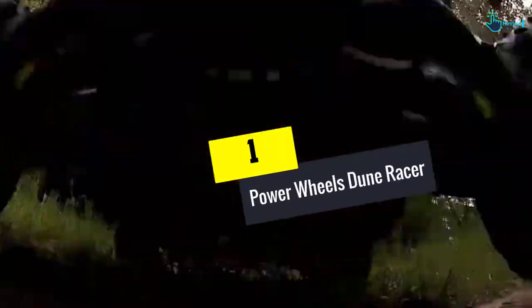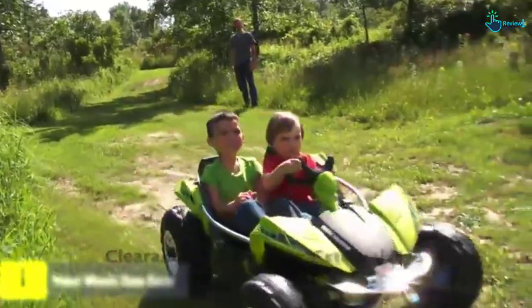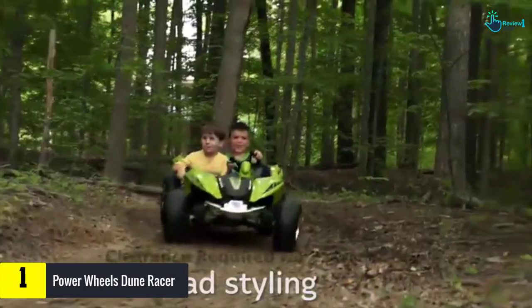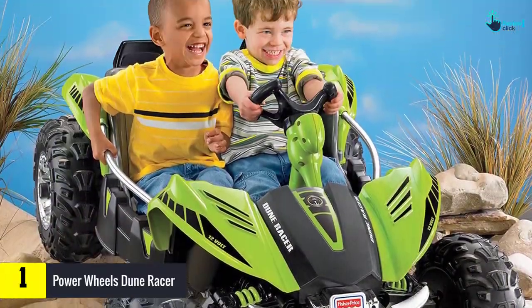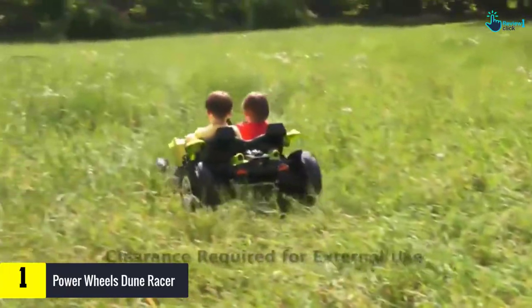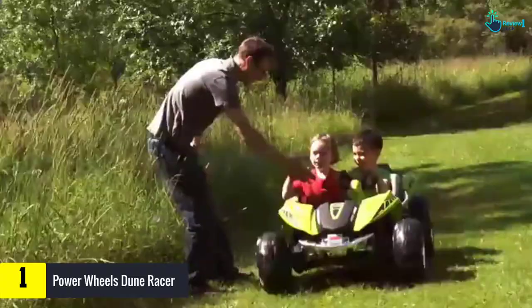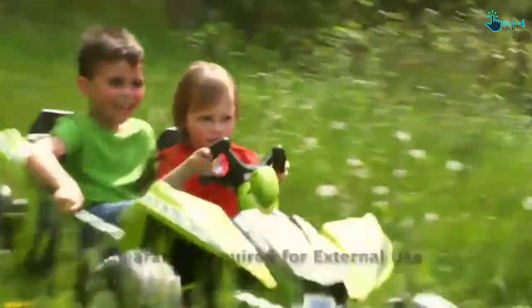Finally, at number 1, we have the Power Wheels Dune Racer — saving the best for last. Here is the best off-road go-kart you can get from the online market. It provides your child with all the excitement and fun while keeping them safe. It is completely child-oriented, making it more reliable and usable for children.